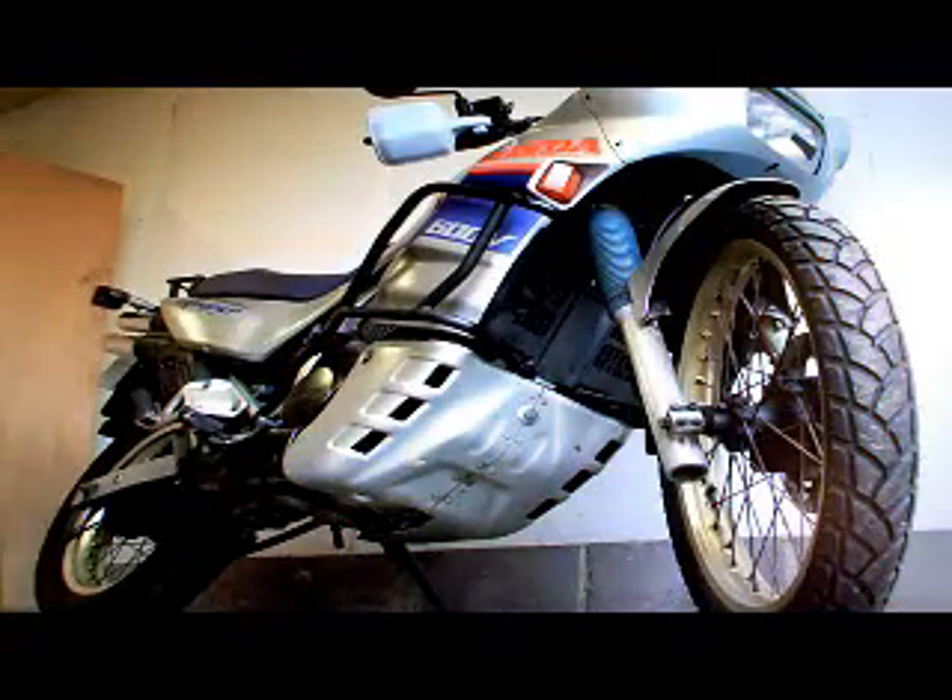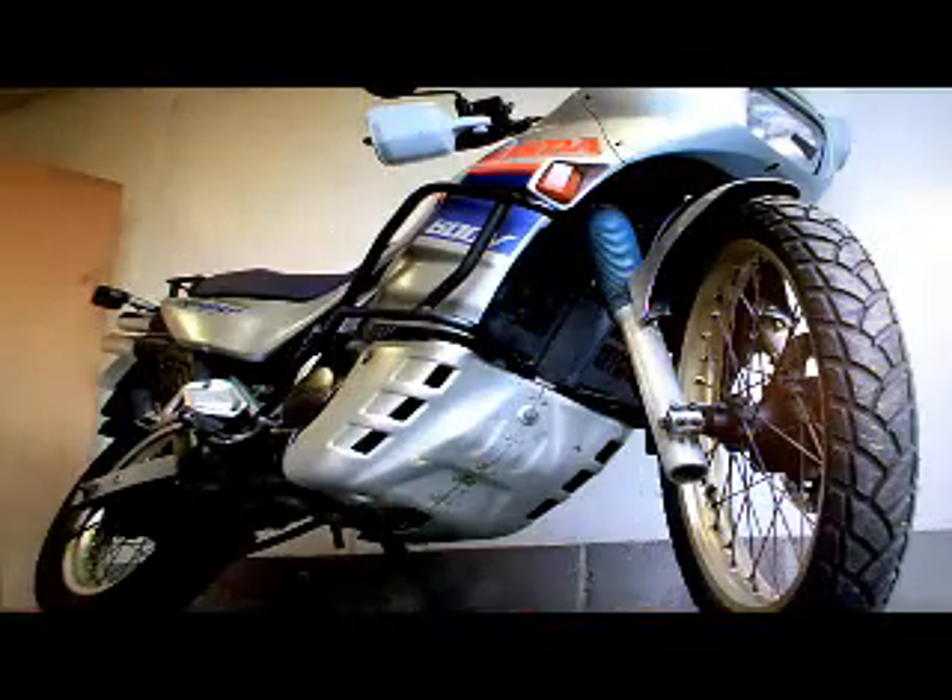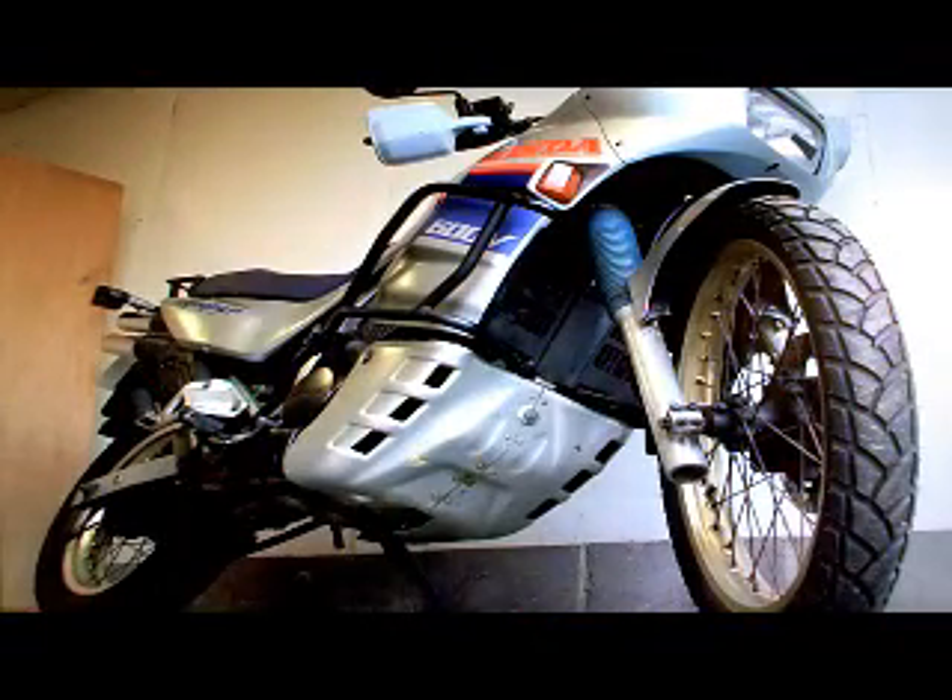It's got its V5 registration document with two former keepers. It was used overseas before it was registered in the UK, and the bike was actually made in 1987. I've also got the direct.gov MOT history request printed out, which shows its mileage through the years as it's been tested and used.